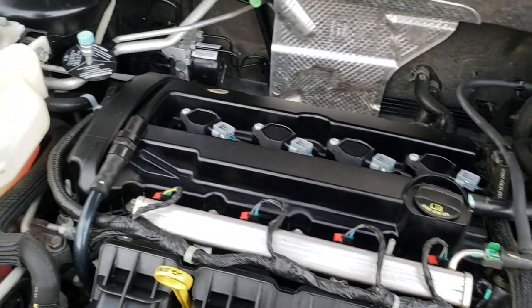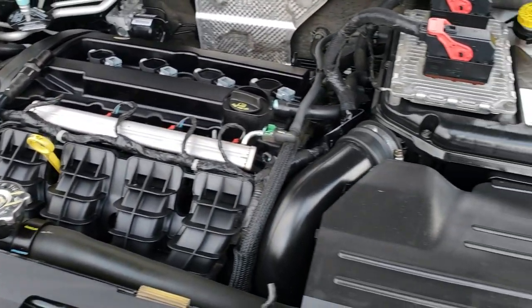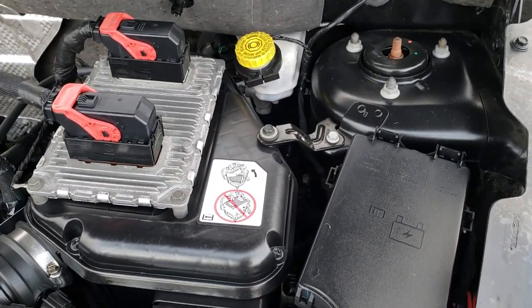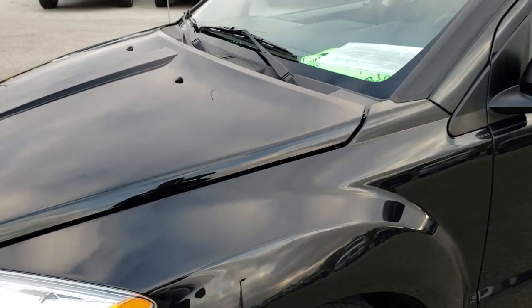Under the hood, we have the 2.0-liter 4-cylinder motor. The engine bay is extremely clean. Runs very smooth. This car has been fully safety inspected by our service shop, has a fresh oil and filter change, all the fluids have been checked and topped off, and this one is 100% ready to go.